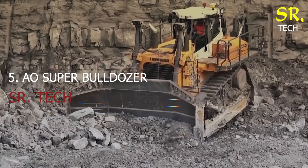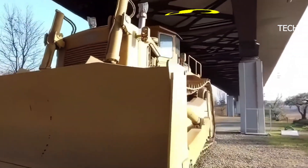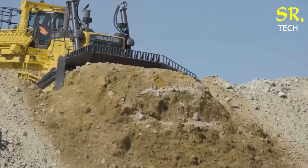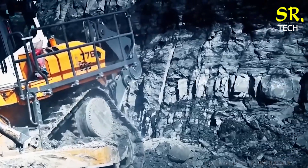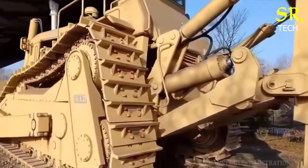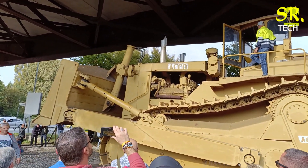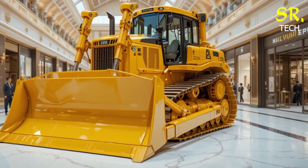Number 5: the legendary AO Super Bulldozer, a true engineering marvel born in Italy. Weighing in at an extraordinary 183 tons and fitted with a 23-foot-wide blade, this machine was built to move serious ground. It's powered by a monstrous 1,400-horsepower engine, giving it unmatched earth-moving capacity. Originally intended for land development in Libya, international trade embargoes prevented its delivery, and it now remains in Italy as a monument to industrial design and engineering prowess.